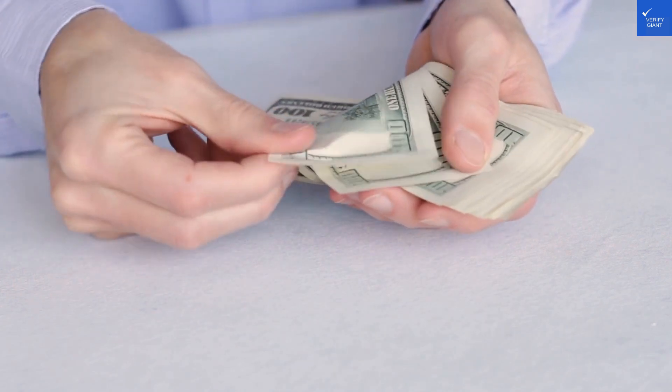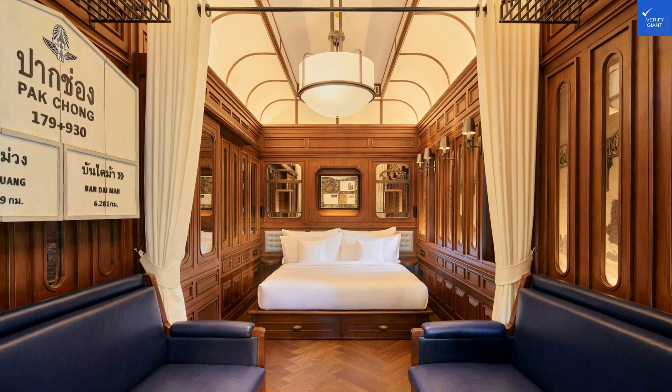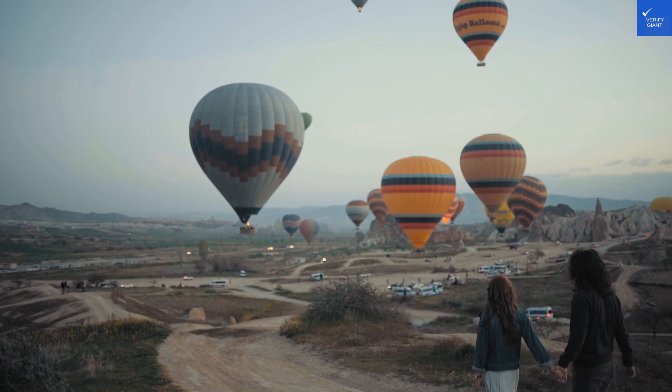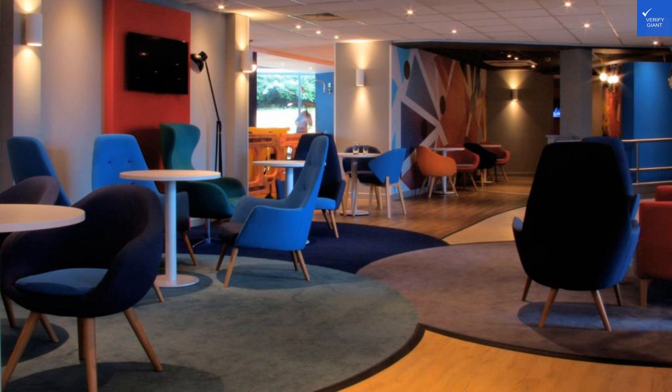Overall, after tallying up all the scores — location 7, room 6, breakfast 7, amenity 6, and staff 8 — that's a total of 34 out of 50, which is a hard pass in my book. So, is it worth visiting? Unfortunately, the final score suggests it's not worth it. Skip this one unless you're desperate for a bed near the airport.